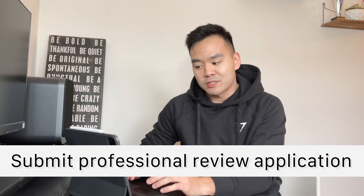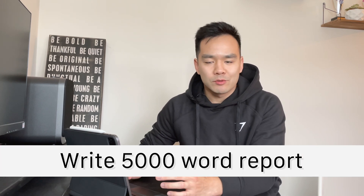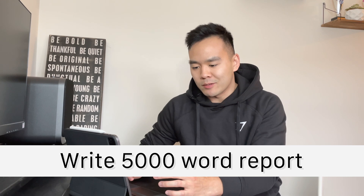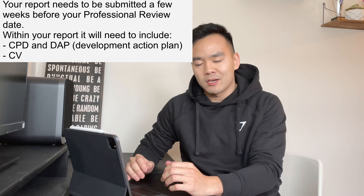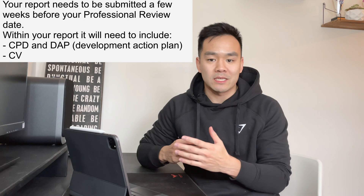Once you've completed your IPD and had it signed off, you'll need to submit your professional review application. The professional review is the name for the one-day exam which you take. As part of the application you'll need to write a one-page summary of the report you'll be writing. The report needs to be up to 5,000 words — I suggest you use the word limit to put in as much evidence as you can. This will also need to include your up-to-date CPD and an up-to-date CV.